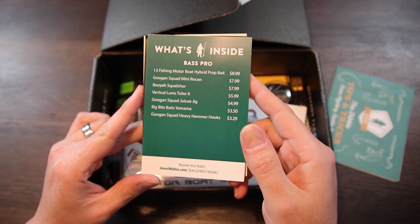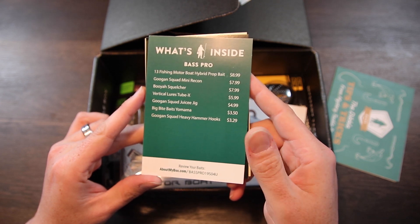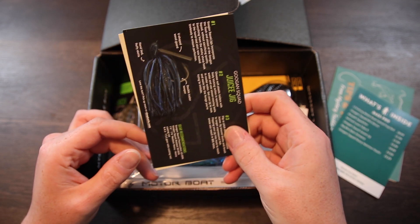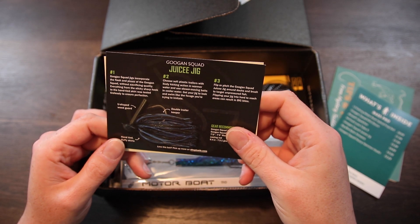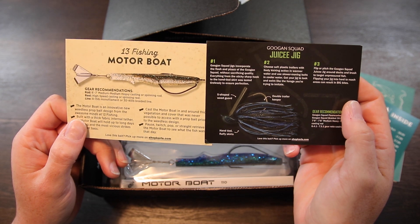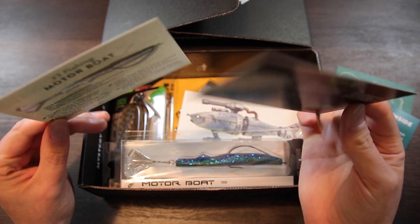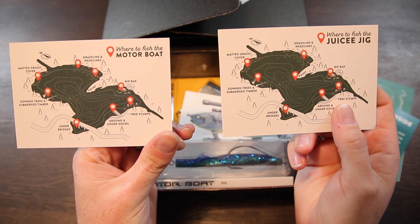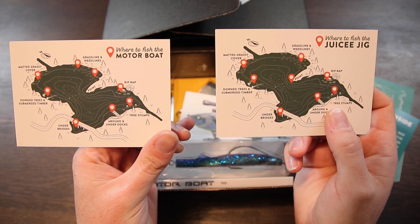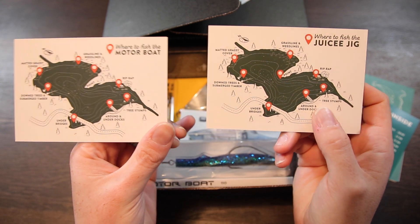The next thing we come to is our bait card. The bait card tells you what baits you've got as well as the values of each one. In this month's box we've got cards for the Guggen Squad Juicy Jig and the 13 Fishing Motorboat. These cards give you specs and hints about how to use the lure. On the back side of those cards, it gives you a diagram of where the lure is going to work best — I've never gotten a card about an individual bait with this information on it. This is really cool and something new that they're doing.